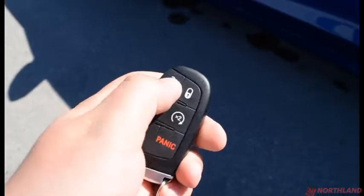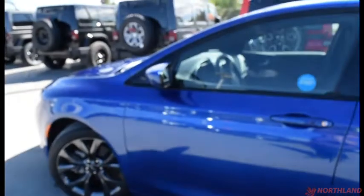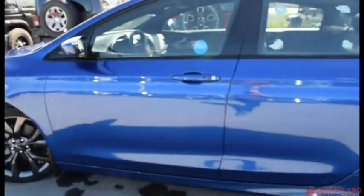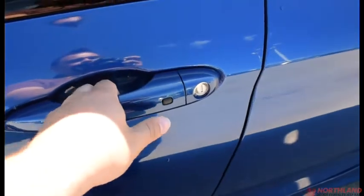Here are the keys. Two presses to unlock, one press to lock, two presses to open up the trunk, and two presses to activate the remote start. Especially in the winter it will get nice and started up for you. It also has proximity keyless entry so if you have the key on your person and it is locked, you just put your hand there and it will unlock for you.